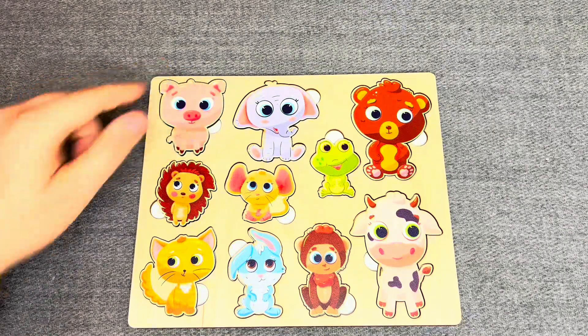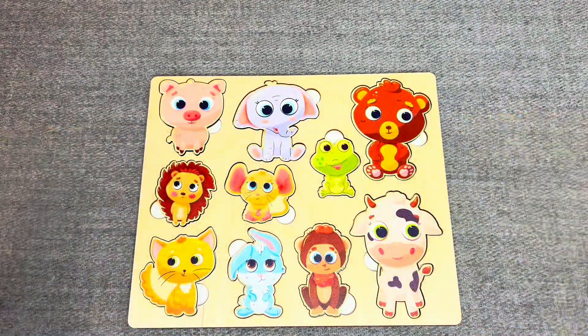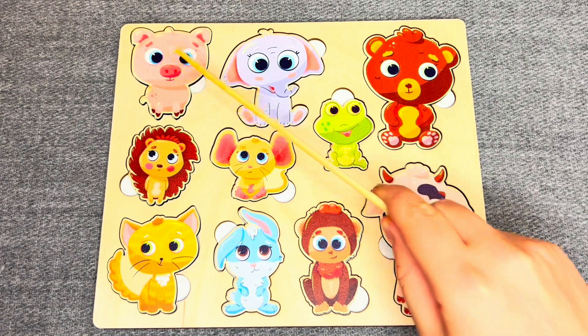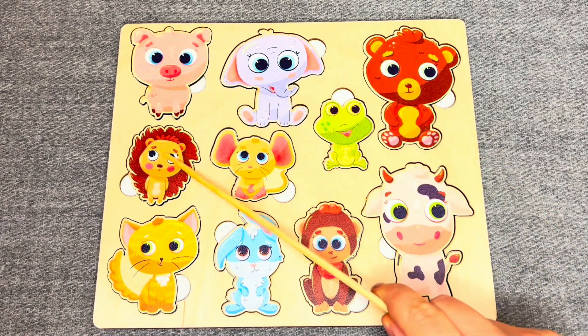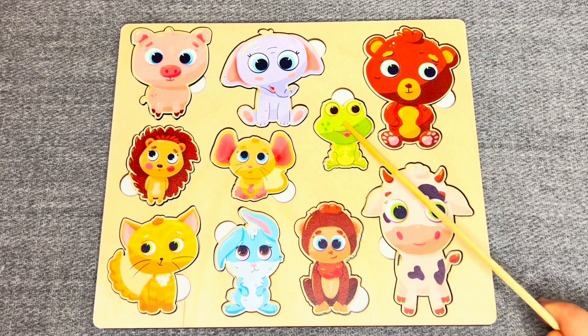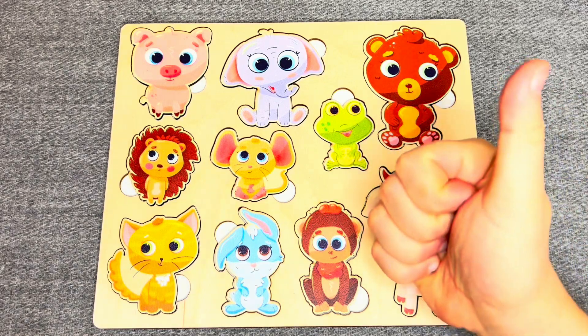Well done! You did it! Hedgehog, mouse, frog, cat, rabbit, monkey, cow. Well done!